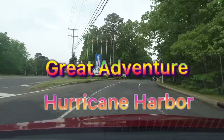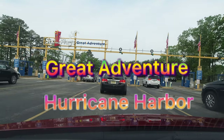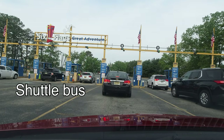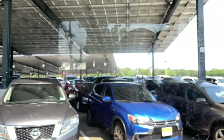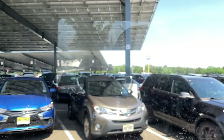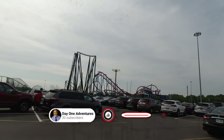Tips for Six Flags Great Adventure and Hurricane Harbor. One of the first tips is there is a shuttle bus that goes between Great Adventure and Hurricane Harbor. Over at Hurricane Harbor, they have canopy solar power panels, so that's probably a better place to park, and then you can catch the shuttle over to Great Adventure.